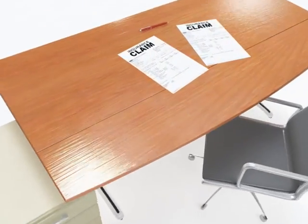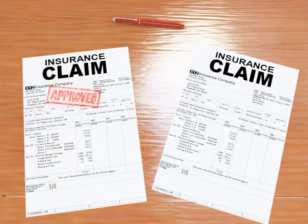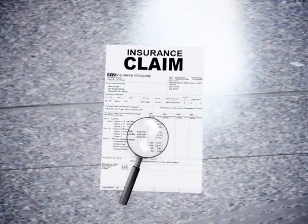Combating claims fraud is a daily struggle for many insurance companies. You want to expedite legitimate claims while getting potentially fraudulent claims into the hands of a skilled investigator.